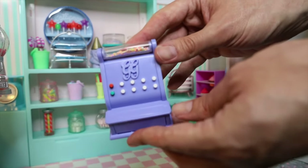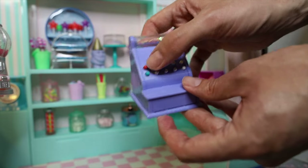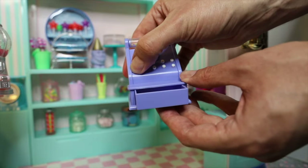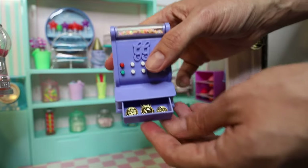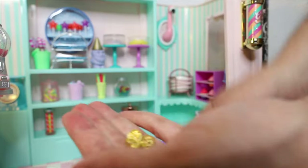We also have a little candy scale, and what's really cute is when you press down on it, it will actually weigh your merchandise. The cash register in this playset is pretty cool too — there's a little bit of glitter on the top. You can press the green and red buttons. When you push in the till, you press the red button and it pops out. And what's really awesome — there are actually gold coins inside. They are so cute.